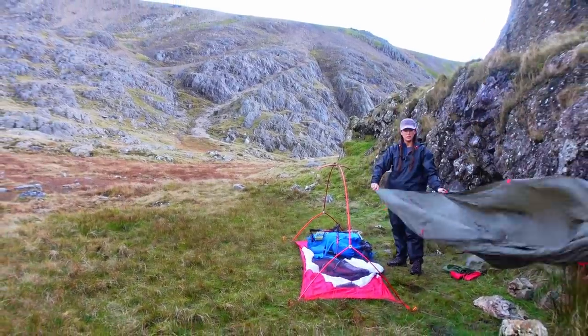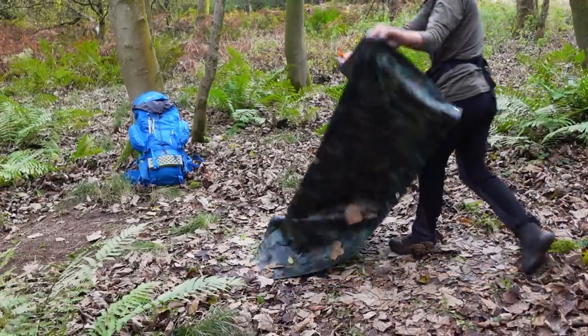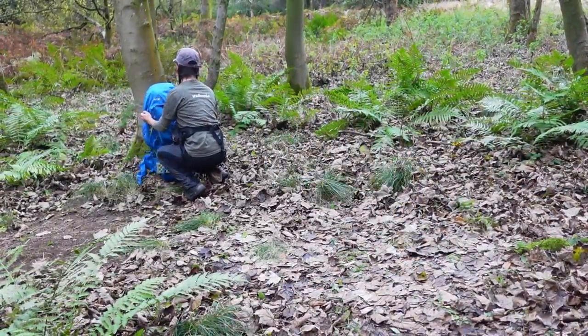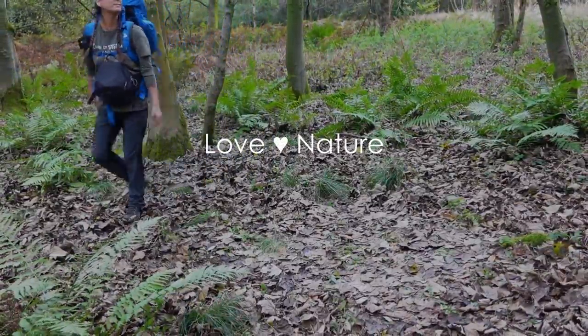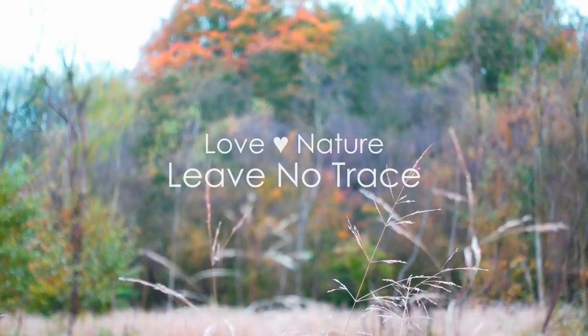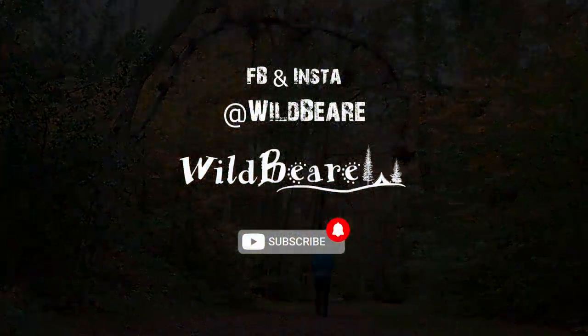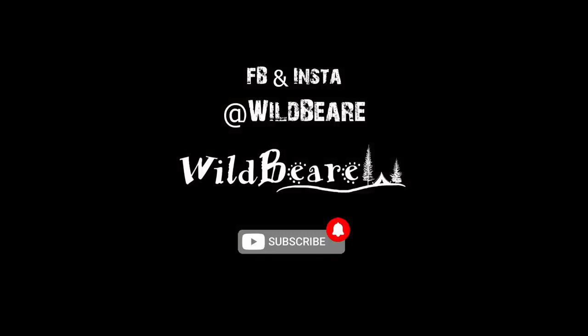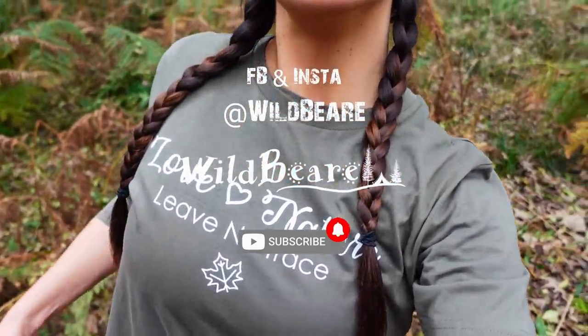Stay tuned — next time I will see you for a car camp. Have a great day, thanks for watching, bye! If you love nature and you like this t-shirt, make sure you check out the link in the description. Bye!